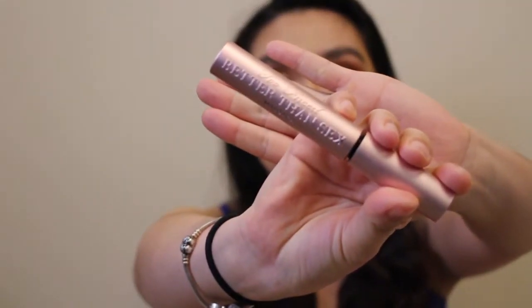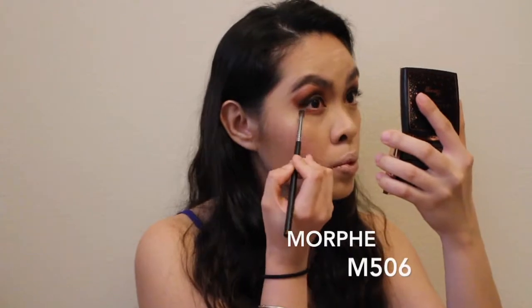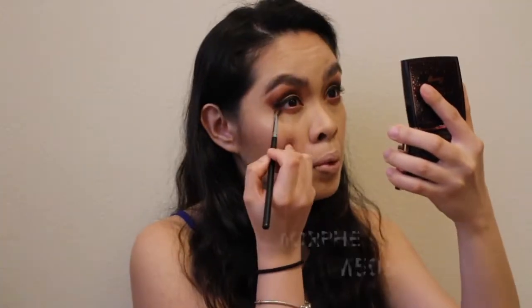For highlight I'm also using Anastasia Beverly Hills Broliz from Amrezy. I like my eyebrows thick. I'm using Better Than Sex mascara. For my lower lash line I'll be using Sienna and Blueberry.